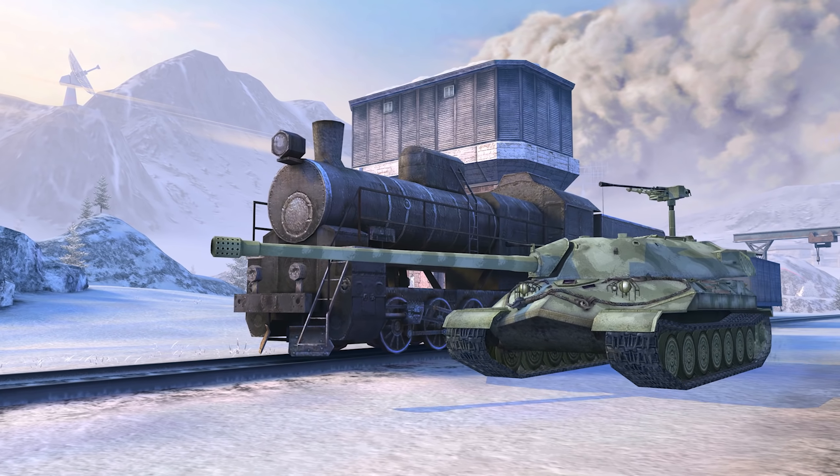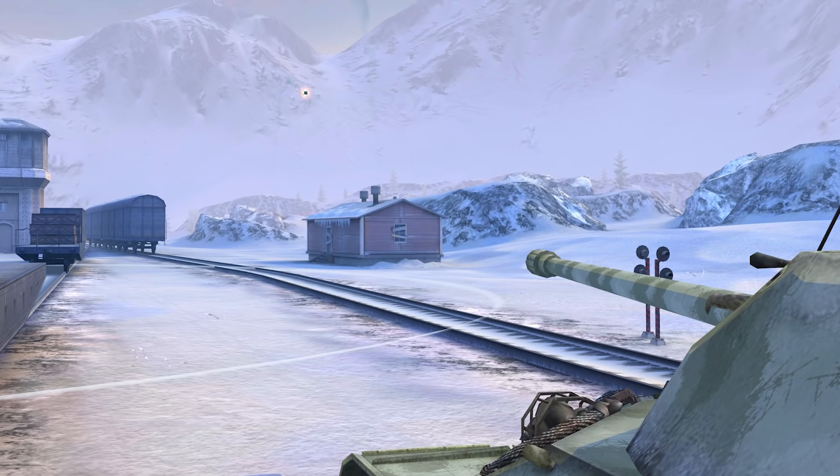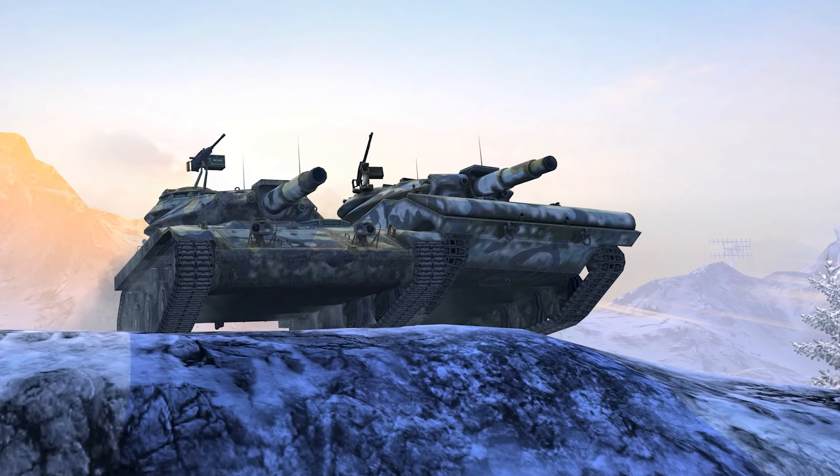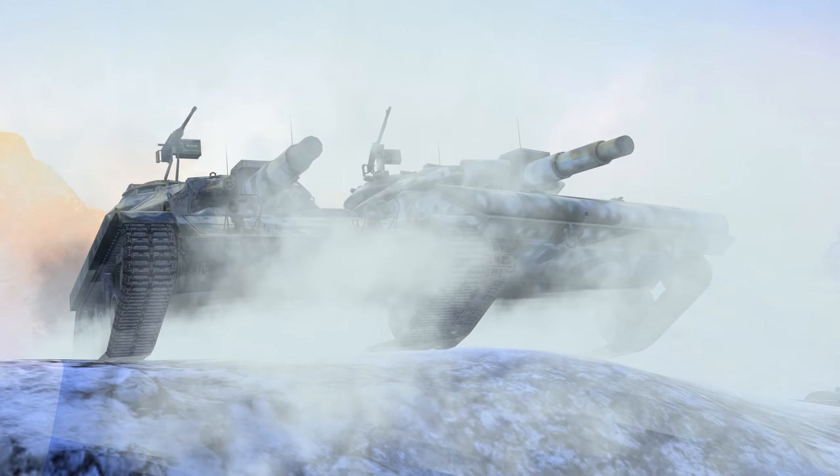Update 6.7 will add even more fun to World of Tanks Blitz! That's because two light tanks armed with guided missiles will become available in the game.